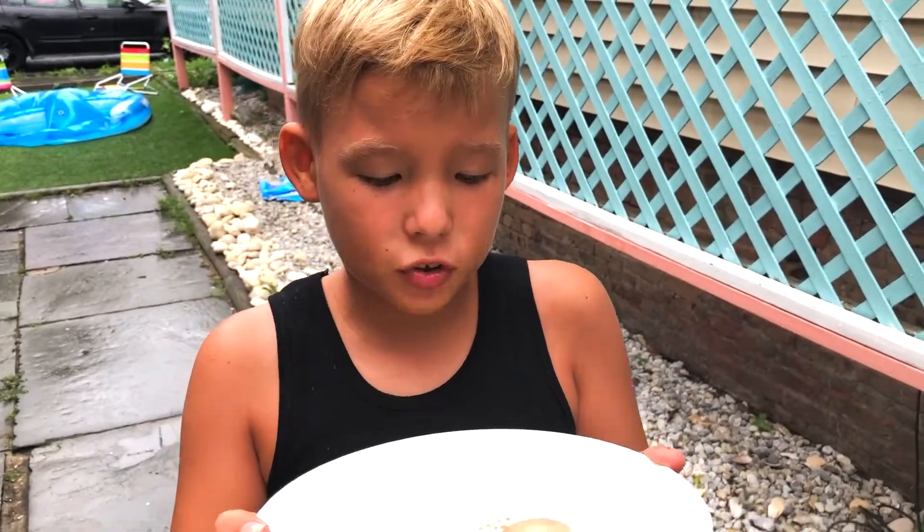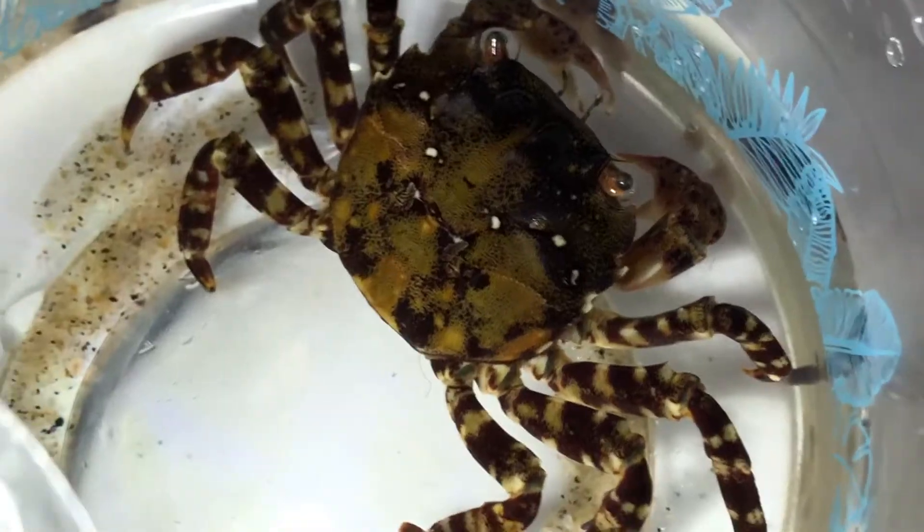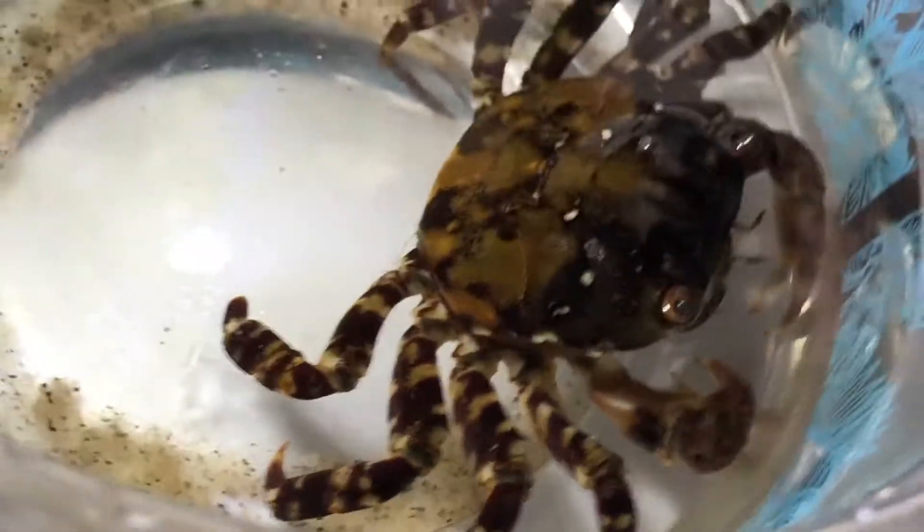Hey guys, today I'm going to tell you about this crab. The Asian shore crab comes from the Pacific Ocean, where it lives on the coast of Russia, China, and Japan.